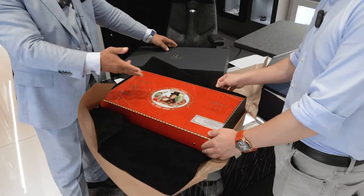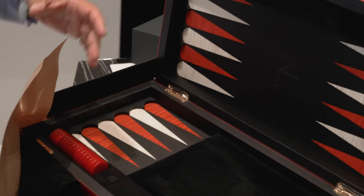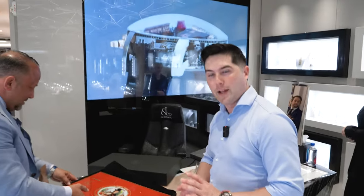So I bought the Bugatti Chiron watch and even got a fancy backgammon board to give as a gift to Grant Cardone. I heard he loves the game. If you want to see me give it to him, subscribe and stay tuned for that video.